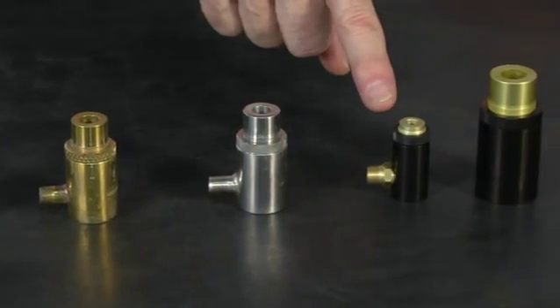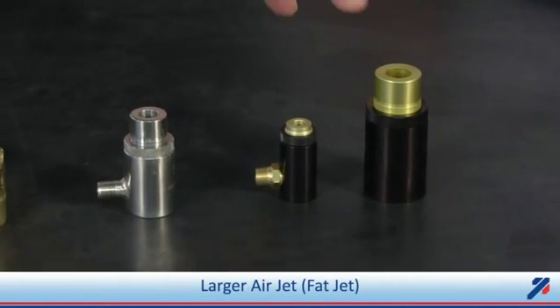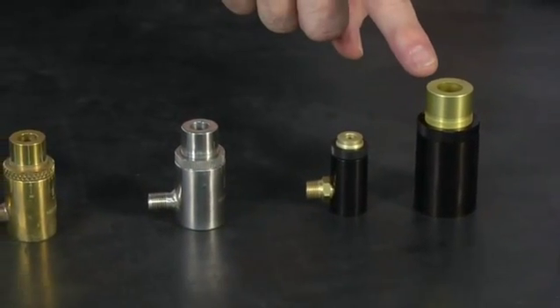We have our small air jet for very tight applications and we have our larger air jet for larger amplification requirements.